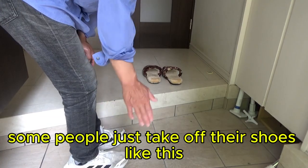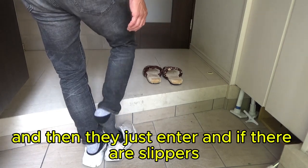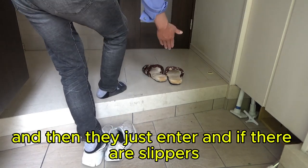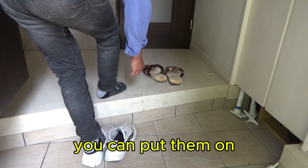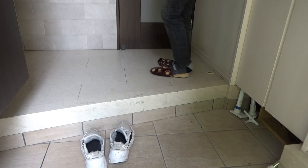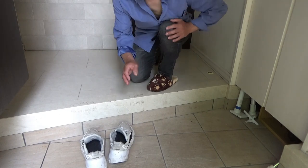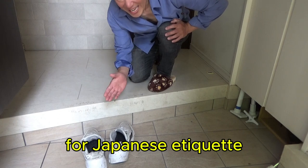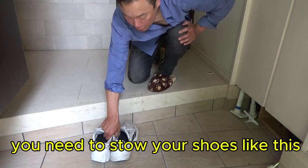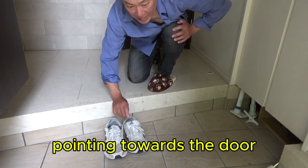As you enter the entryway — the genkan — you're going to take off your shoes. Some people just take off their shoes like this and then enter. If there are slippers, you can put them on.